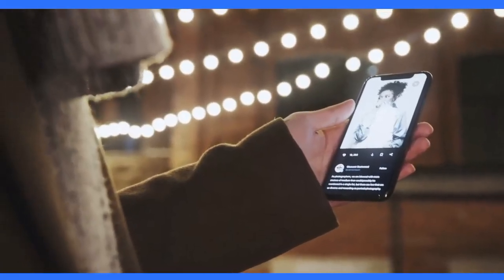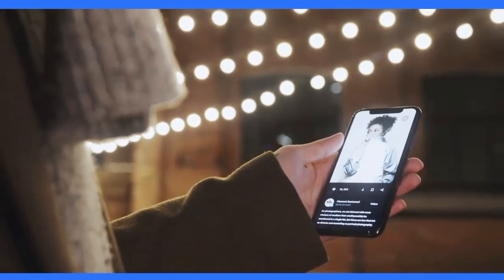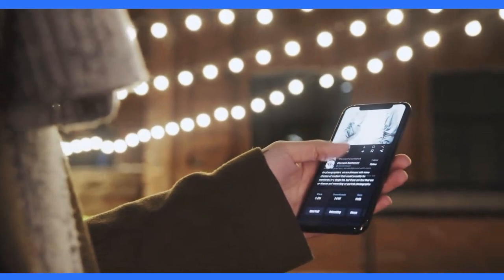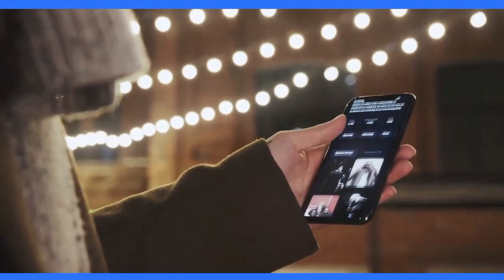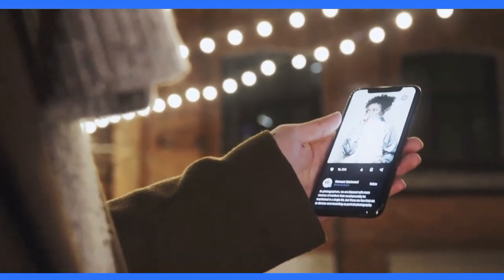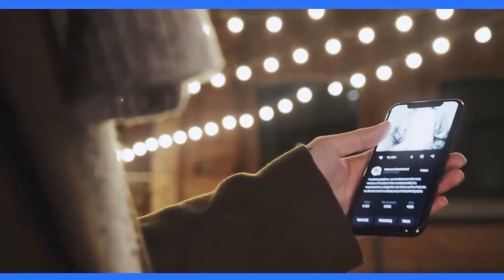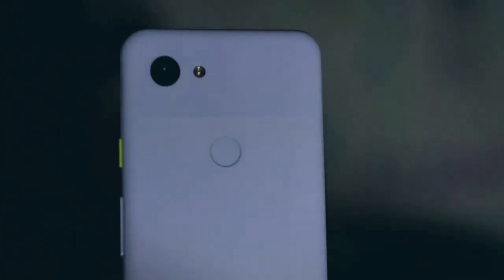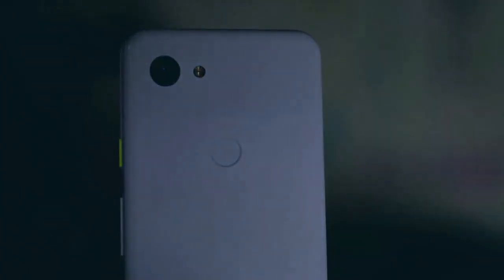Are you tired of constantly deleting apps and photos to make space on your phone? With the Google Pixel 6 Pro, you'll never have to worry about running out of storage space again. Its ample storage space will allow you to download all your favorite apps and take as many photos as you want. The Google Pixel 6 Pro is not just a phone — it's a work of art. Its sleek and modern design will turn heads wherever you go, and with its stunning display, you'll see everything in crystal clear detail.